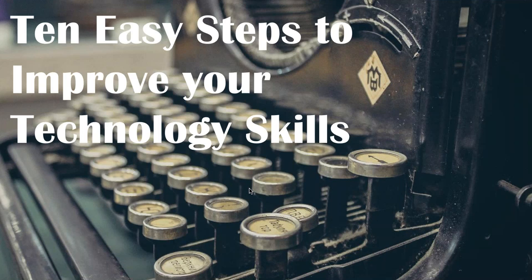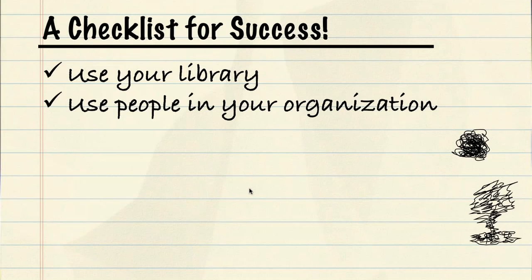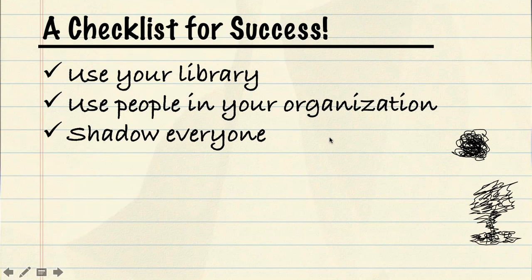With these 10 easy steps you can use in your everyday life, you're going to have what you need to basically stay current with technology. I'll be referencing some resources here, and when this is made available online, all the resources are listed at the end of the slides. I like to call this a checklist for success. We'll cover all 10 steps today. The first is use your library — whether it's the library you work at or your home library, all libraries have something to offer.